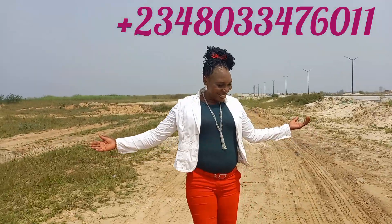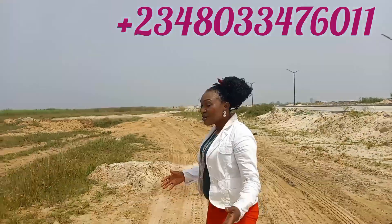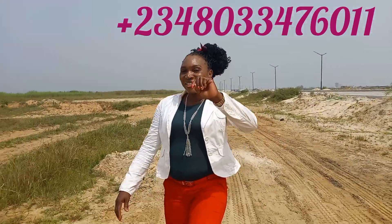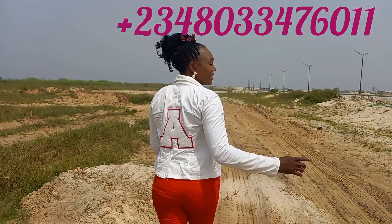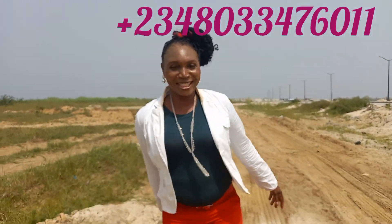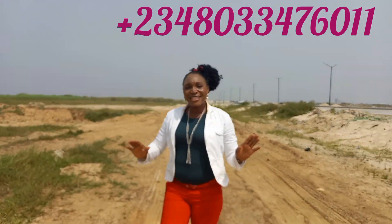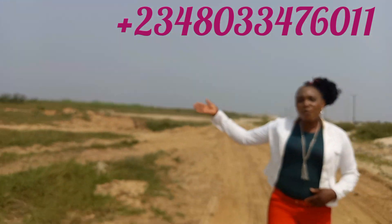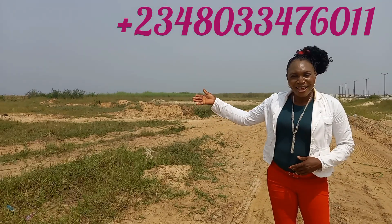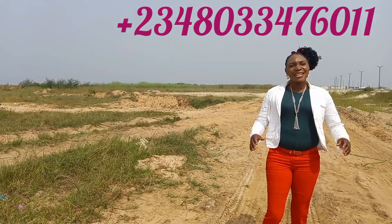Hello guys, good morning, good afternoon, good evening depending on the country you're watching this video from. This is a no-means property — it is one property that you can rest assured is an asset. This property is off Freedom Way in Lekki Phase 1.